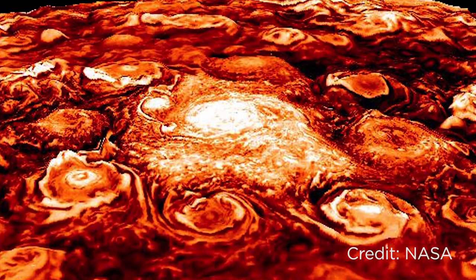For comparison, Earth's weather layer — our atmosphere — makes up only one one-millionth of a percent of our total mass. Juno has also been studying the poles of Jupiter.